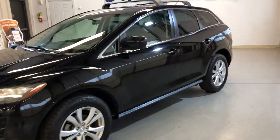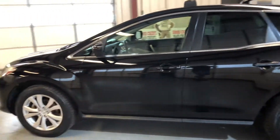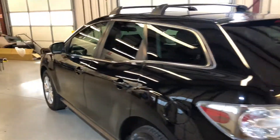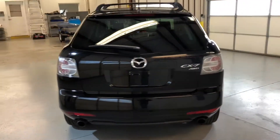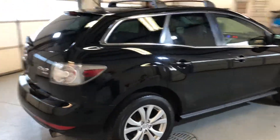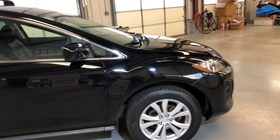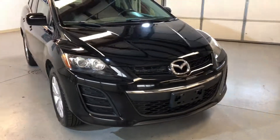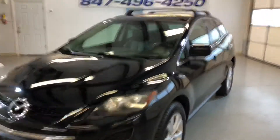2011 Mazda CX-7 all-wheel drive four-cylinder small SUV. Clean Carfax report, no accidents, two previous owners. Very nice looking exterior — it's black on black, got a roof rack, alloy wheels, nice tires, clean body, no rust, no damages.